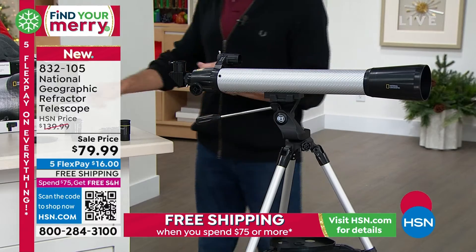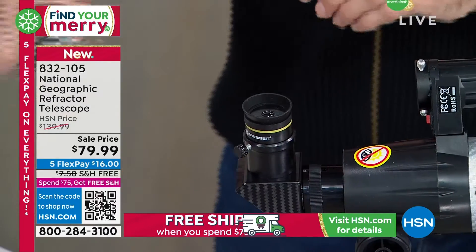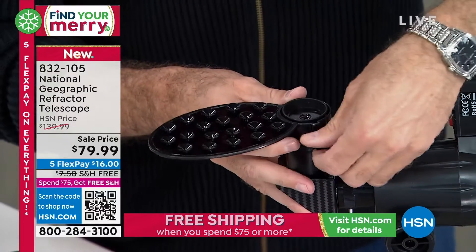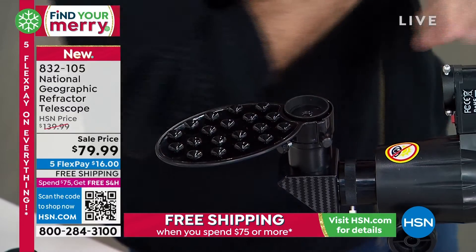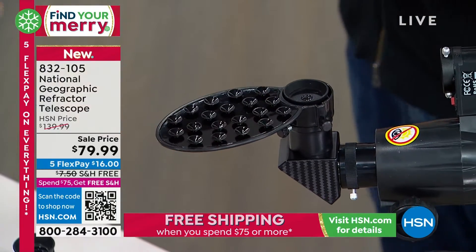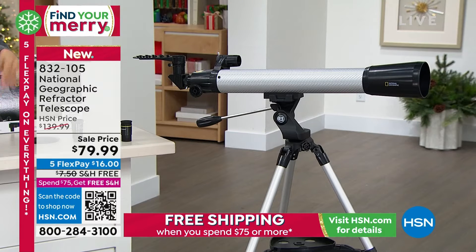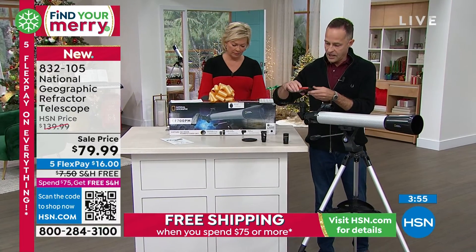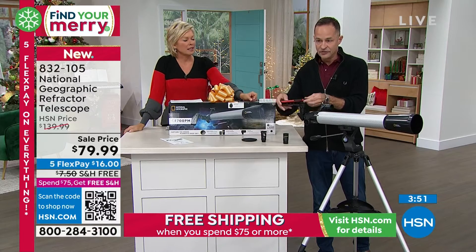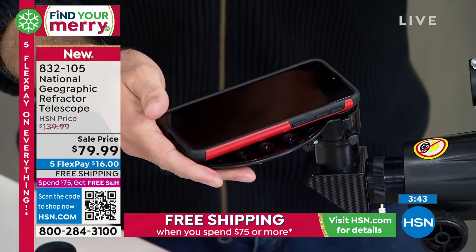We live in a digital age where if you didn't get a picture, it didn't happen. You're in luck — we've included a camera mount. All you do is pop this over your lens and then pop your cell phone on here with the camera pointed down. It has suction cup-type fittings so it can hold your phone. You grab your phone and pop it on like this — your camera goes over the lens, and now whatever it is you see, you can take a picture of and post it to Facebook or Instagram, or you can take a video.